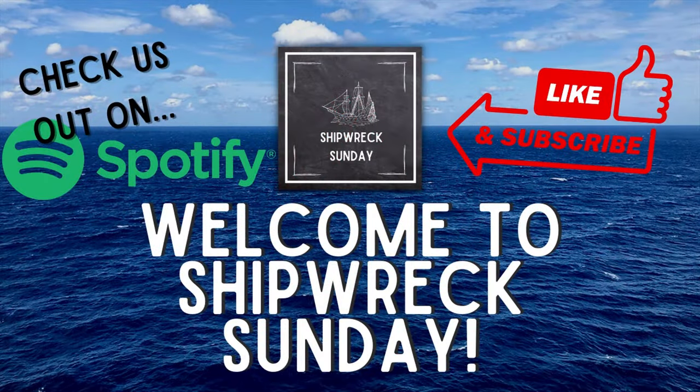Welcome to Shipwreck Sunday, where we investigate disasters at sea and the impact that they have on the world today. My name is Eleanor. Today we'll be discussing the incredible career, sinking, and miraculous recovery of the German ocean liner SS Europa. If you like ocean liners with unique stories, you'll love this episode.